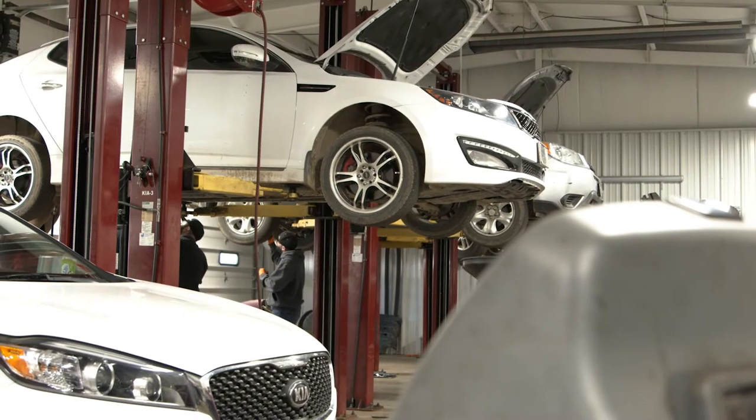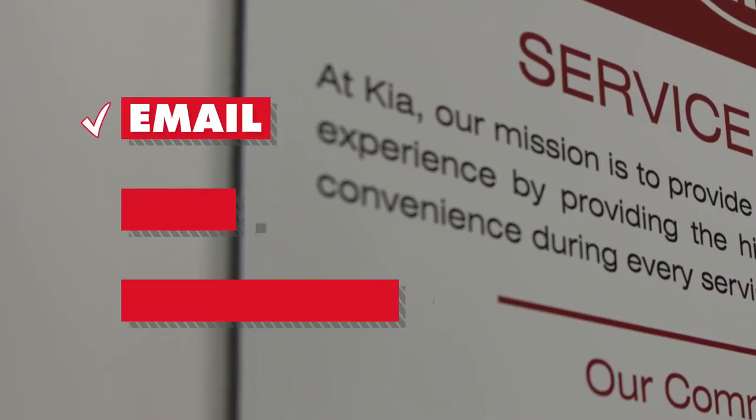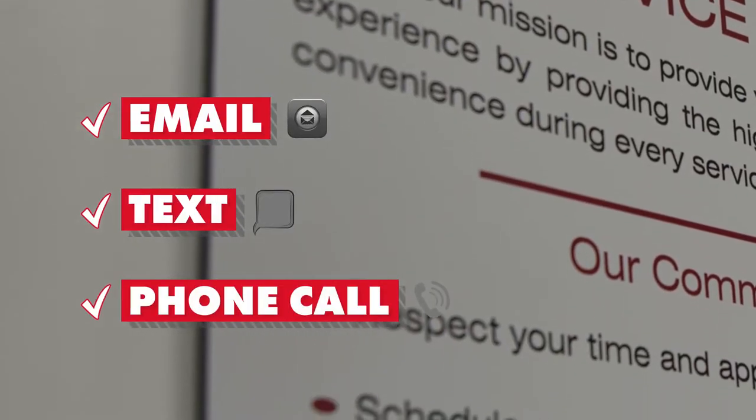If you decide not to wait, our team will reach out to you once your vehicle is finished to go over what they found — by either email, text, or phone call, whichever you prefer.